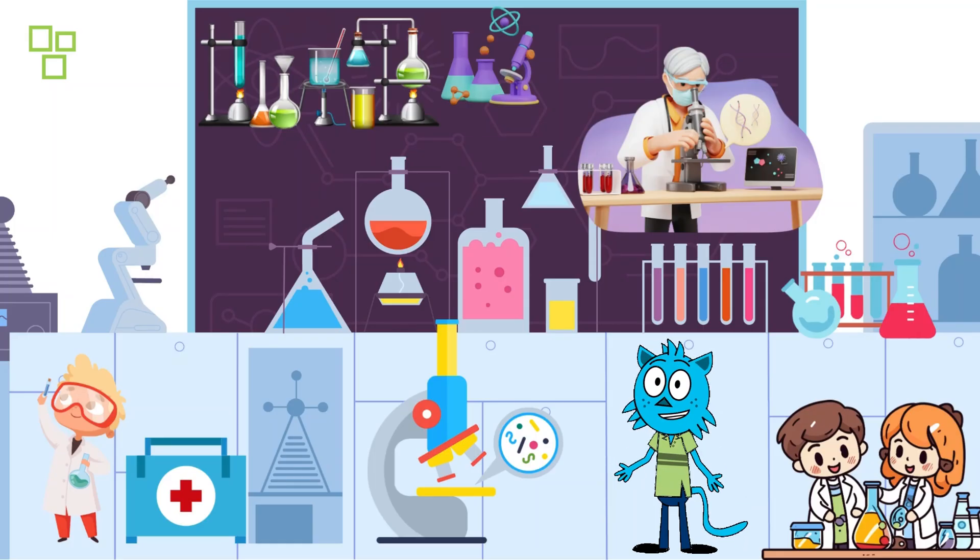Hey there, future scientists! Welcome back to our channel. Today we have something super exciting planned for you — we're going to explore the amazing world of medical labs. Are you ready to dive into the world of science and discovery?